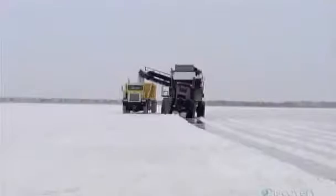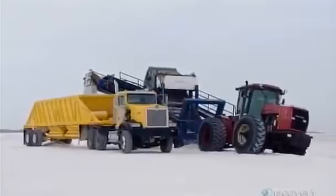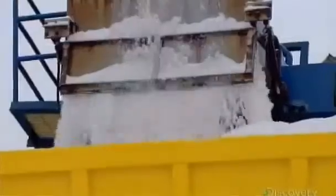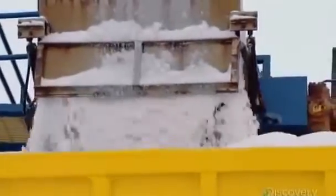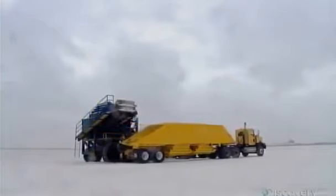Harvesters scoop up salt from shallow crystallization ponds and load it into trucks. It's the end result of a two-year evaporation cycle, which has seen the lake water, called brine, slowly give off its moisture in a series of concentrating ponds. What remains is a bed of salt crystals about 30 centimeters deep.